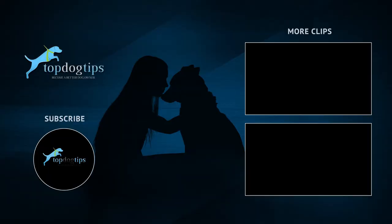This wraps up our list of the top 10 escape artist dog breeds. For more on these breeds and other escape artist dogs, click the link in the description below. And don't forget to subscribe to Top Dog Tips for more great videos like this one.